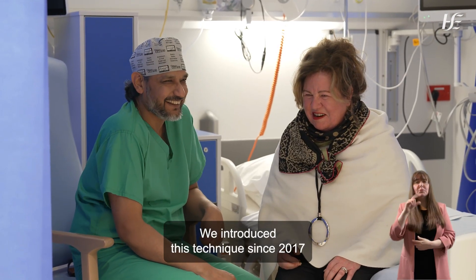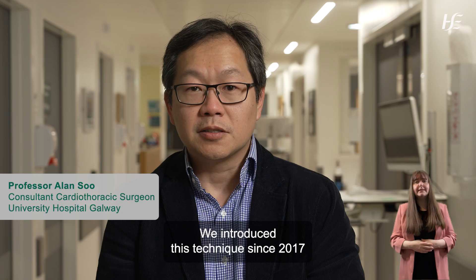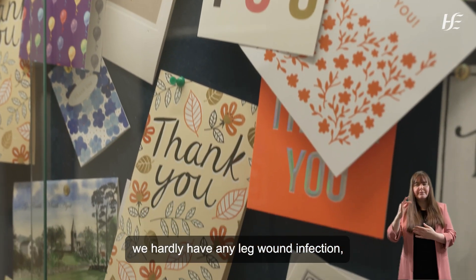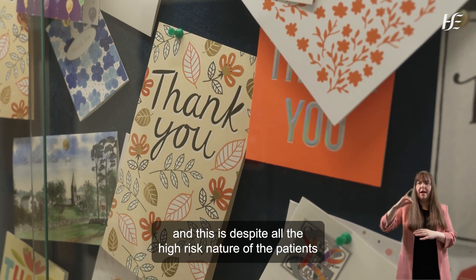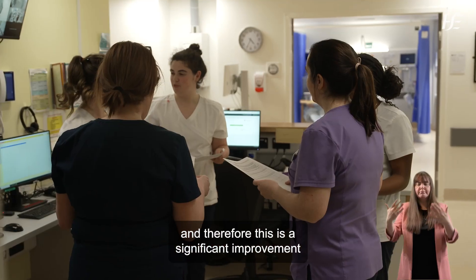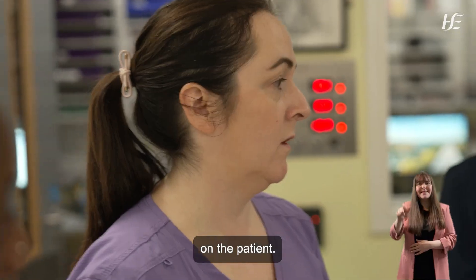We introduced this technique since 2017 and over the last number of years we hardly have any leg wound infection, and this is despite the high risk nature of the patients that we have operated on. Therefore this is a significant improvement for the patient.